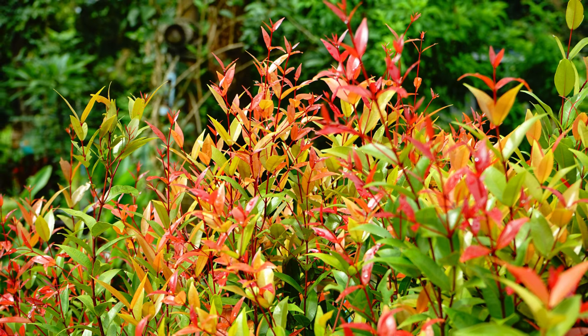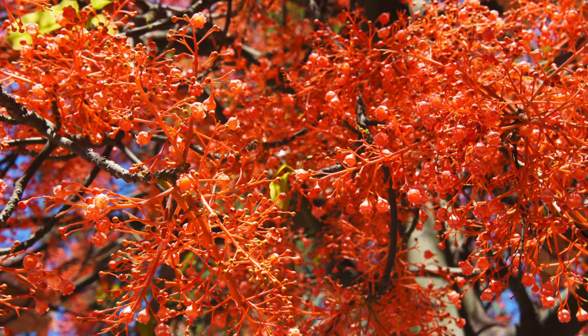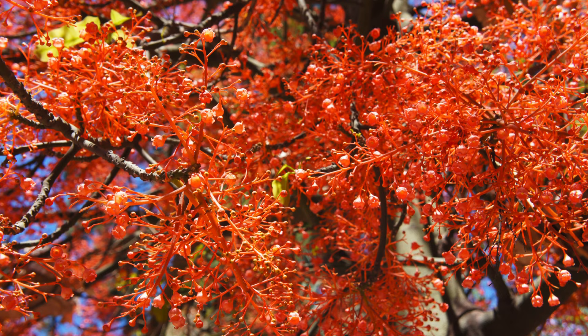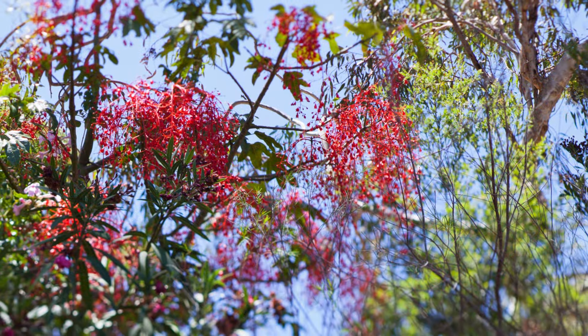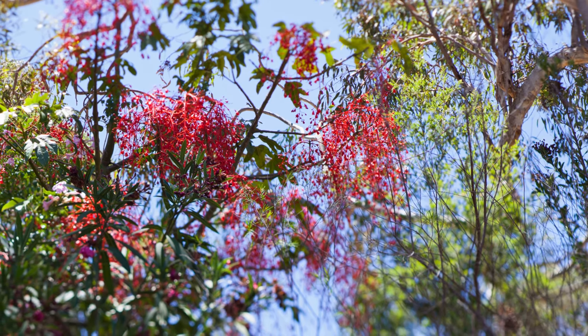Now let's move on to the Illawarra flame tree. This is a real showstopper when it's in full bloom. Picture clusters of red bell-shaped flowers covering the entire tree in spring and summer — it's a sight to behold. This impressive tree can grow up to 20 metres in the wild, but it usually stays much smaller in gardens.